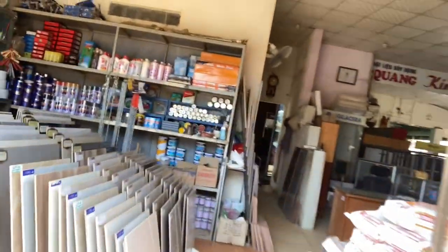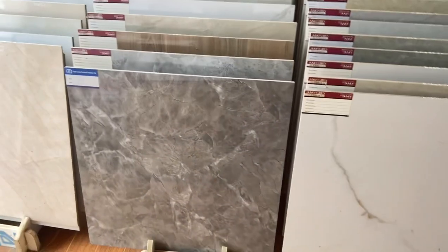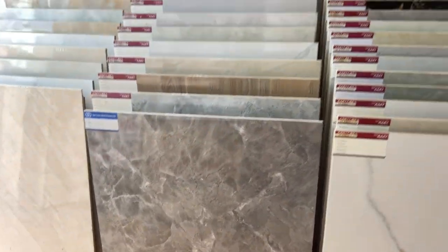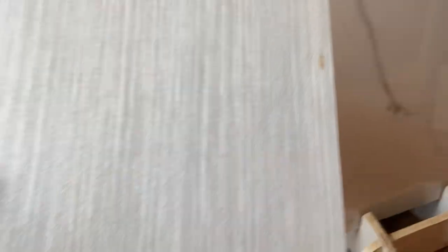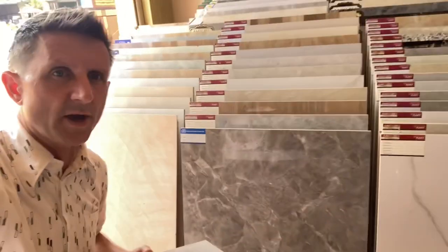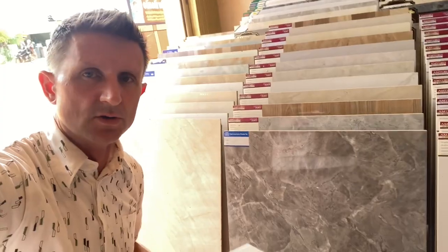Okay, I think the first one is just right in here — there we are. That's what we're going for in the main part of the house. And the one we've decided on for the bathroom is this one. Because the house is white, we wanted a little bit of a darker floor to contrast, since the ceiling's white as well.